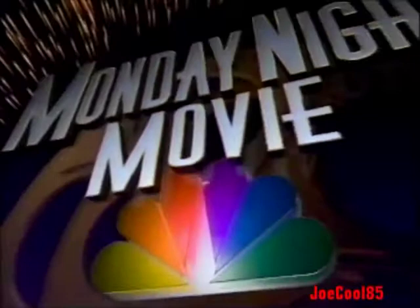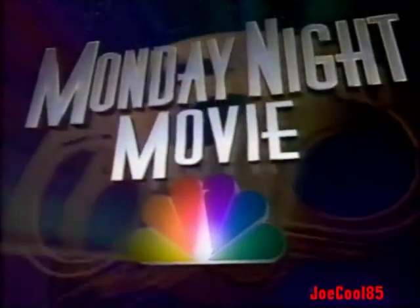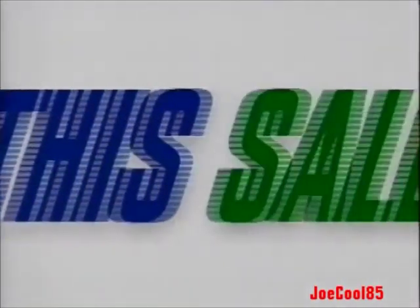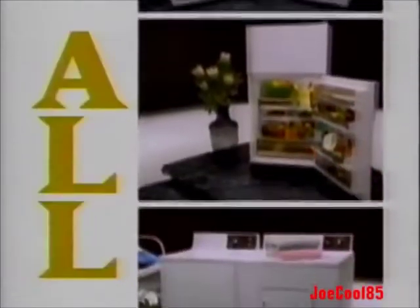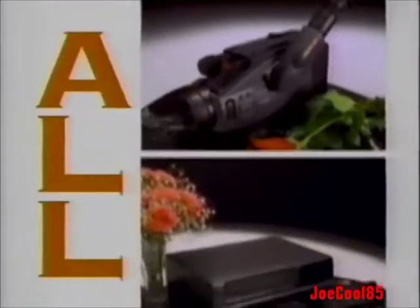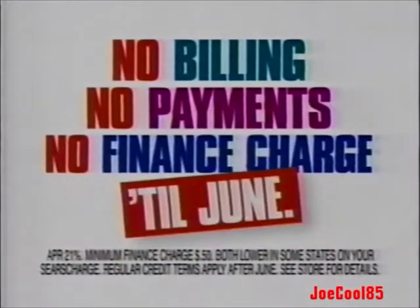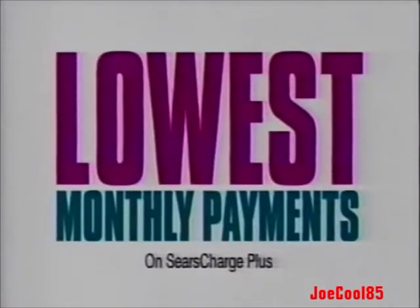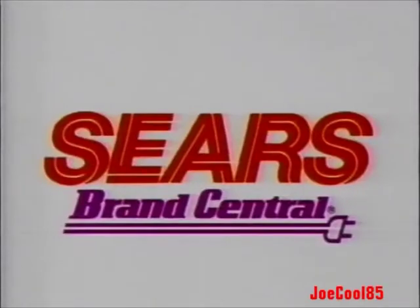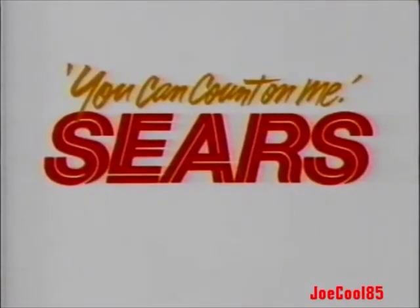NBC Monday Night Movie will return following these messages. Sears Brand Central — don't miss this sale. For just three days, all cooking appliances, all refrigerators, all washers and dryers, all dishwashers, all TVs, all camcorders, all VCRs — they're all on sale. No billing, no payments, no finance charge till June. Then get the lowest monthly payments of any national department store. But it's only through Tuesday, and it's only at Sears Brand Central.